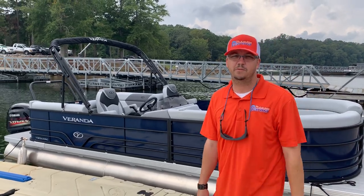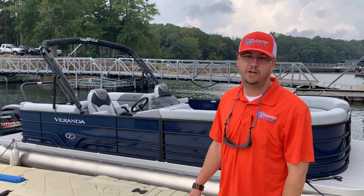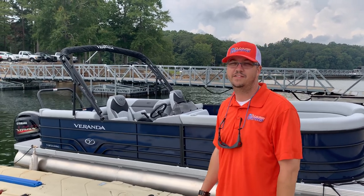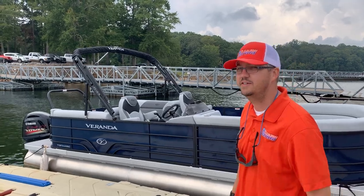Hey everybody, Brandon here coming to you from Clemson Marina today. I want to talk to you real quick about one of our new arrival Verandas here on lot. This is a Vista 22-footer in indigo blue that we just received.